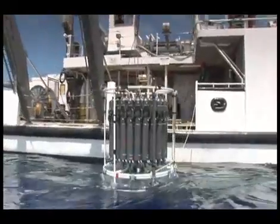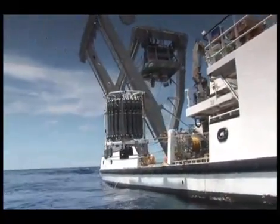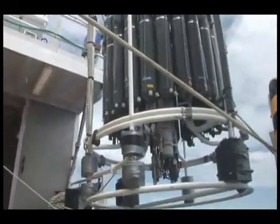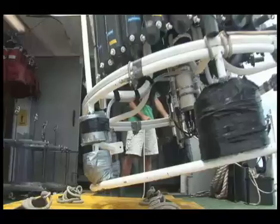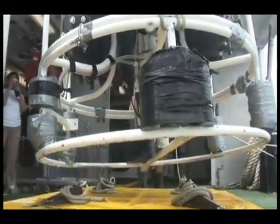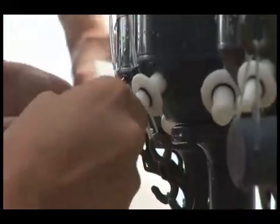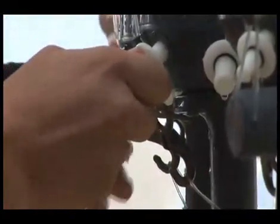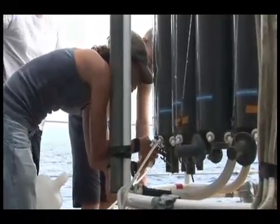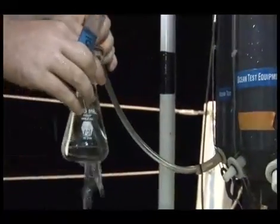So far, 2,448 separate CTD casts have been carried out over the past 20 years. At least 8,700 samples for nutrients, dissolved oxygen, salinity, etc., have been collected, and at least 28,800 liters of seawater have been filtered for particulate analysis. It takes a long time. At least 3.8 solid years at sea have been spent on station at BATS, and at least 25,500 miles traveled out to the BATS site and back, and also on some of our other sites around the Sargasso Sea — which is really once around the world at the equator.